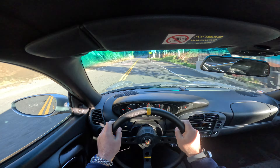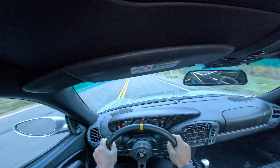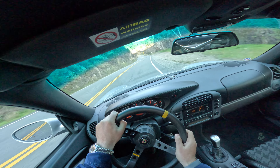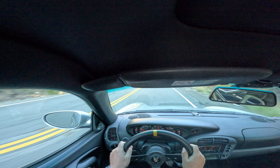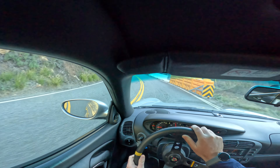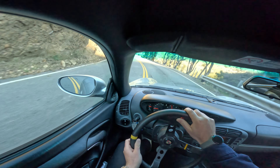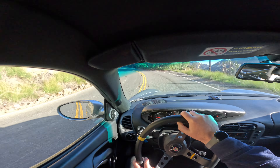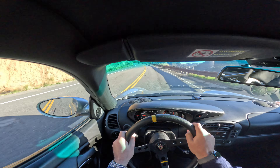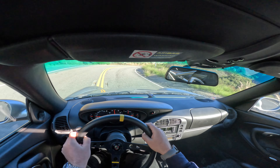I'm not gonna do this at ten-tenths but I will go harder than I did the last time. I have brand new Pilot Sport 4S tires — 235 in the front, 285 in the rear.